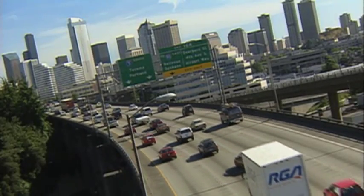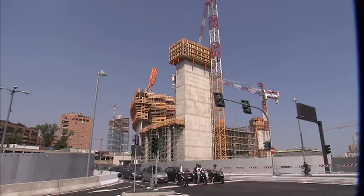Buildings currently account for 30 to 40% of all energy consumption worldwide. If we want to reduce energy consumption and greenhouse gas emissions, we need to re-look at building design.